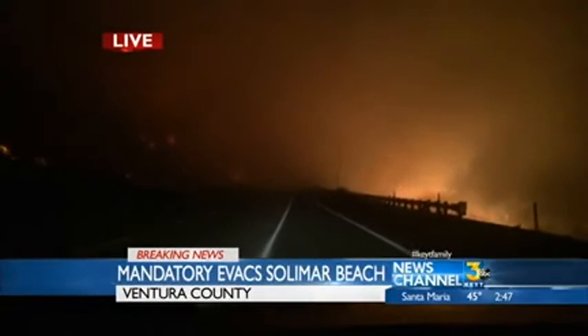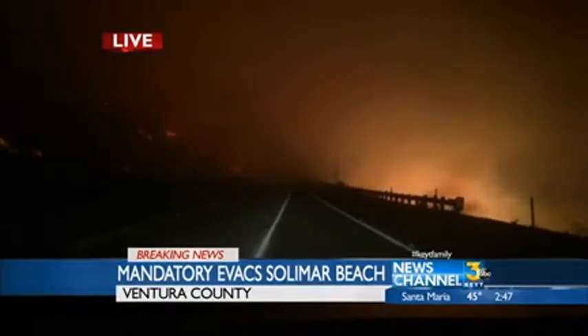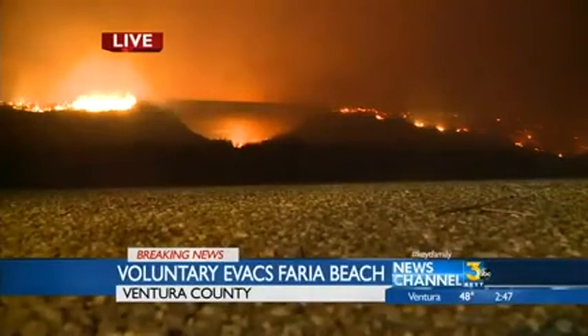The freeway is completely shut down with a hard closure and has been for four hours. The Union Pacific Rail tracks are shut down and firefighters and strike teams are coming in from throughout the Southern California area to help out the Ventura County Fire Department.